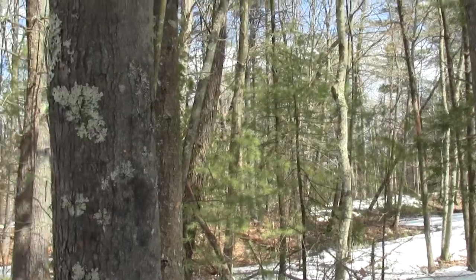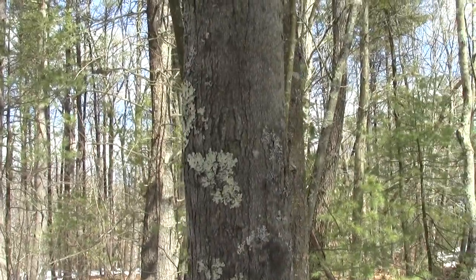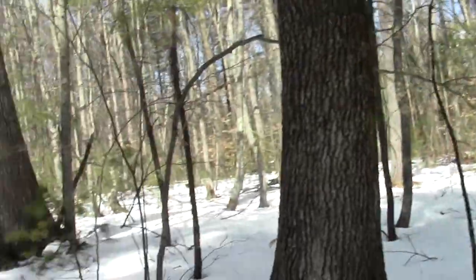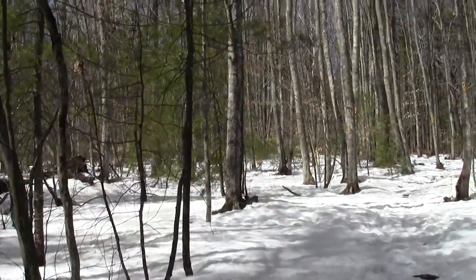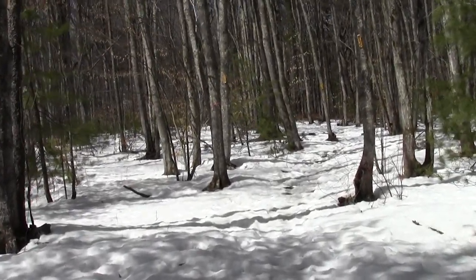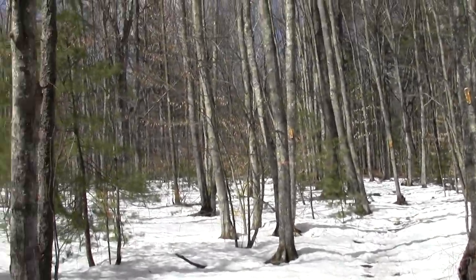This is a junction. I believe I came in on the red trail heading this way earlier. This is where the red and the yellow meet. I'm going to now follow the yellow because I believe it'll eventually get back to the parking lot bicycle lock point.